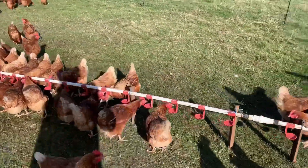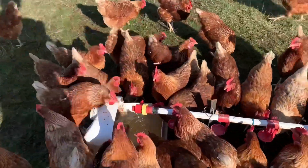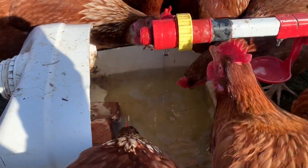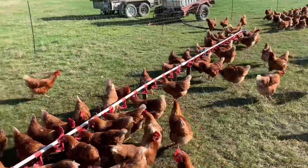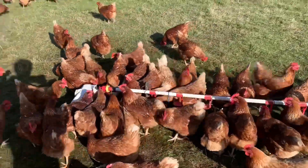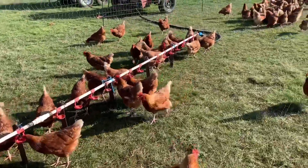They don't mind these nipple systems, but if you look down here, there's just a bucket of water with water slowly dripping in. Just have a look at the ratios — they're pretty much all hanging around the bucket of water compared to these nipples.